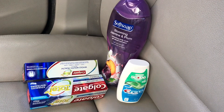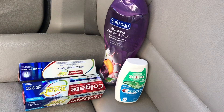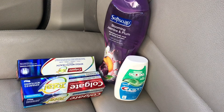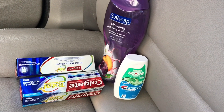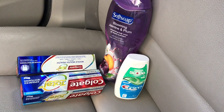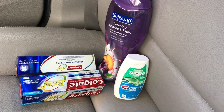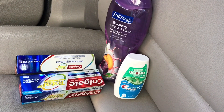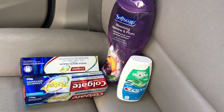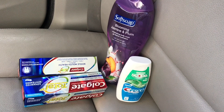Back in the car for my small newbie couponer haul recap. I started with $6 in ECBs from last week and rolled that into this transaction. The Softsoap is $3.99 and you get back $2.25 in ECBs for purchasing one. You can use the 75-cent off manufacturer coupon coming out in the 7/21 SmartSource — I didn't get the Irish Spring or Softsoap coupons in my region, and I'm waiting for my newspapers to come in the mail.